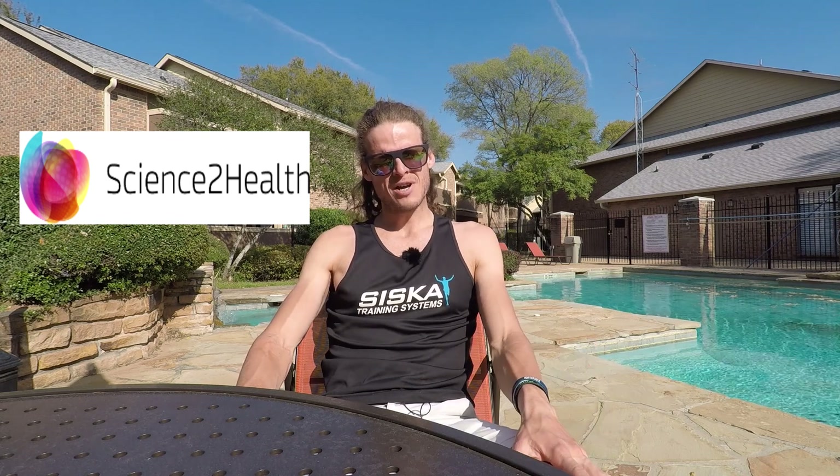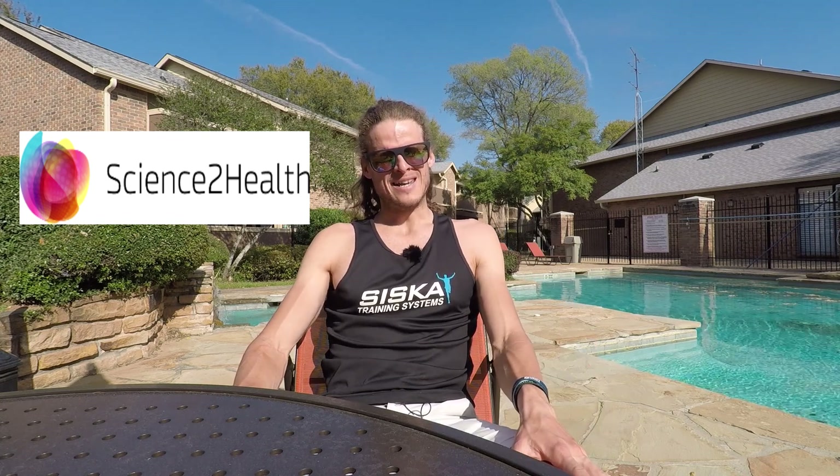If you want to maximize yourself as an athlete, Sam McKenzie is the guy to talk to. But also if you're just someone looking to lose weight, have a healthier lifestyle, and improve your nutrition, he can help you there as well. Science to Health — Sam McKenzie.